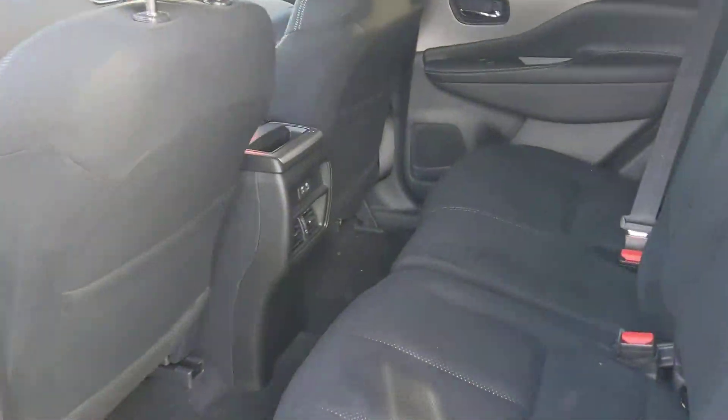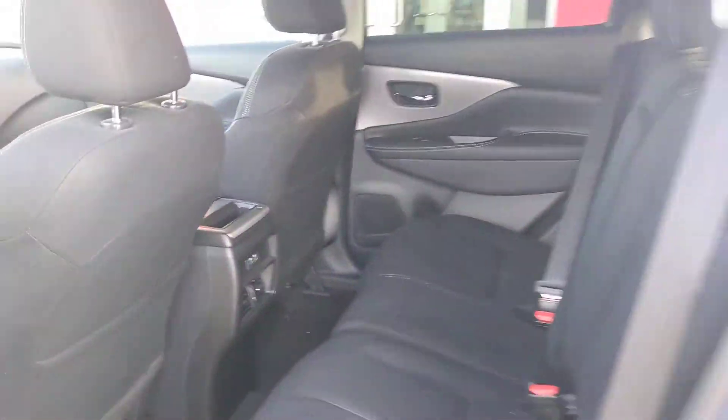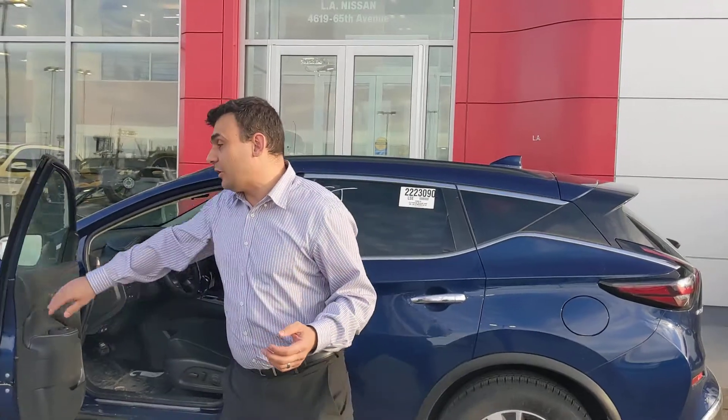In the back, plenty of room with nice comfortable seats for the passengers. They even get their own USB charging points so they can stay entertained on their phones on those long drives.